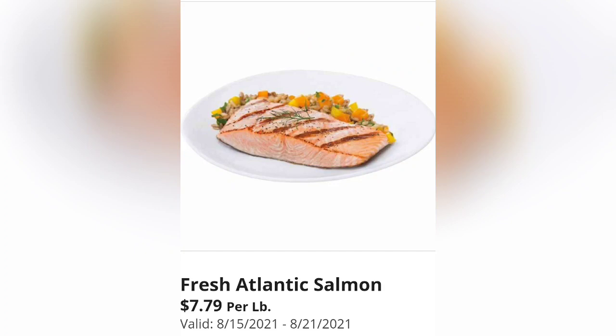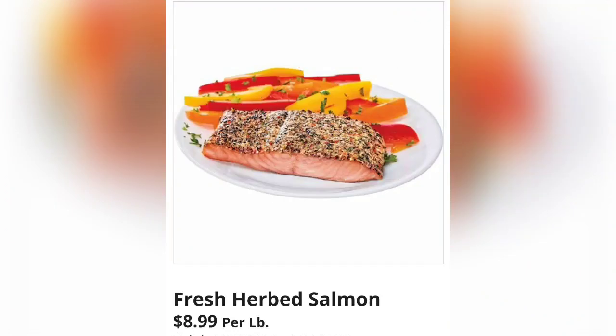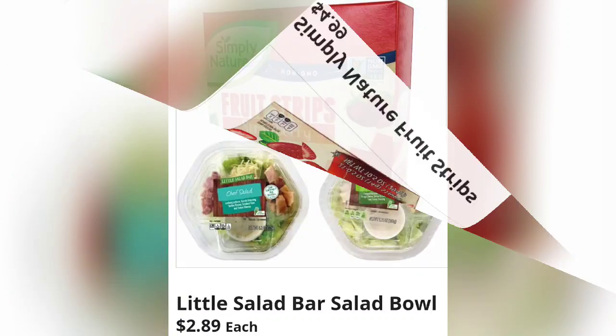Fresh Atlantic salmon, $7.79 per pound — good till the 21st at my store. A fresh Atlantic salmon side for $7.59 per pound, and fresh herb salmon $8.99 a pound — so you have three different options for salmon. Clancy's cheese puffs, $1.43 each — again just super cheap, inexpensive snacks.